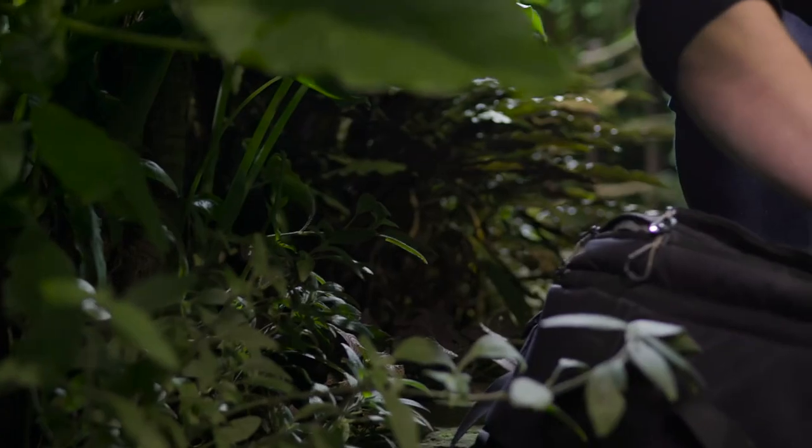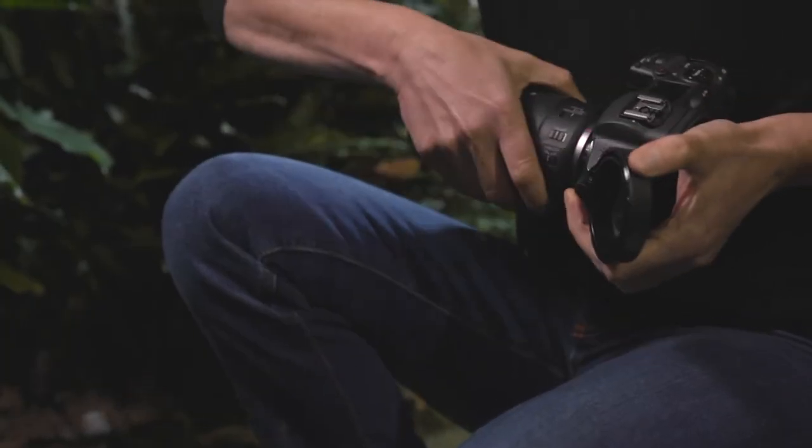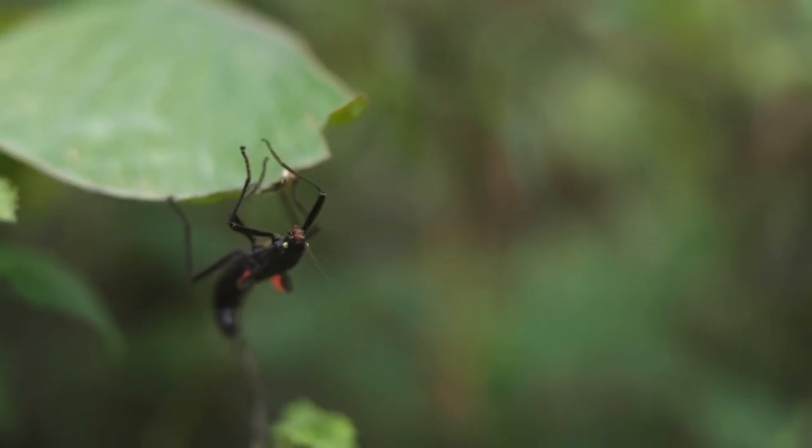Macro photography has changed the way I view the world. When you look through a macro lens you see things very, very differently because you see more detail.